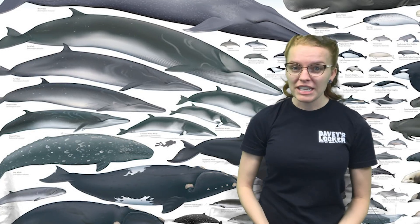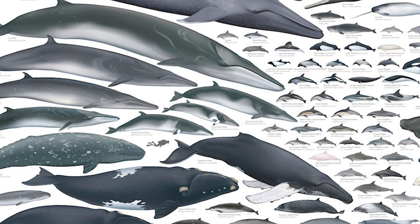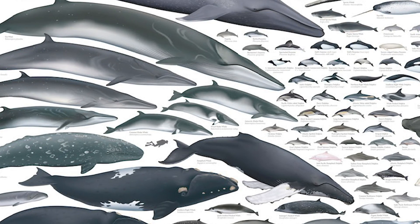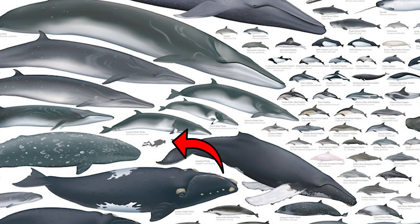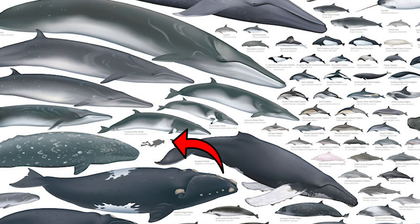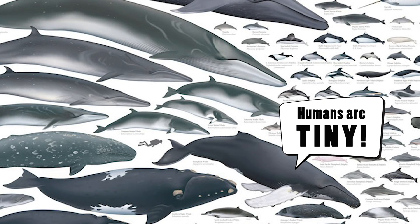What I want you to take a look at is see if you can find the scuba diver — it's kind of hidden. Take a minute and try to find it, because that scuba diver is going to give you a fantastic perspective of how big some of these whales and dolphins actually are compared to an adult human.